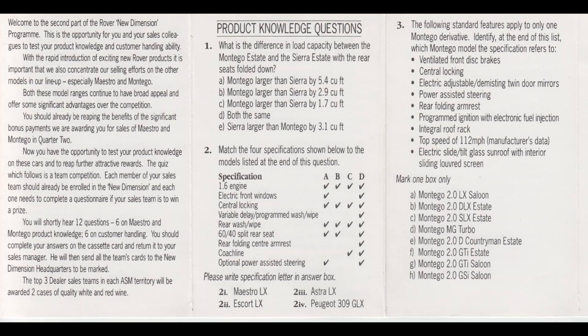Question number 3: The following list of standard features apply to only one Montego derivative. Which Montego model does this specification refer to? Ventilated front disc brakes, central locking, electric adjustable demisting twin door mirrors, power-assisted steering, rear folding armrest, programmed ignition with electronic fuel injection, integral roof rack, top speed of 112 miles per hour according to manufacturer's data, electric slide-tilt glass sunroof with interior sliding louvered screen. Indicate your answer by marking one box only for question 3.